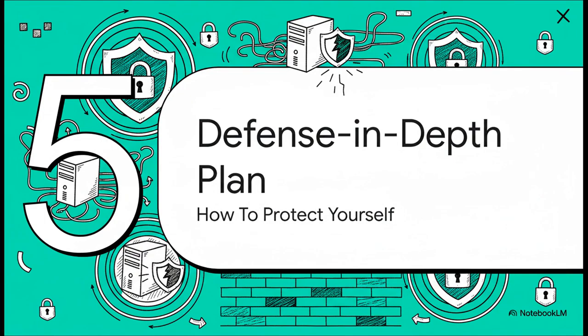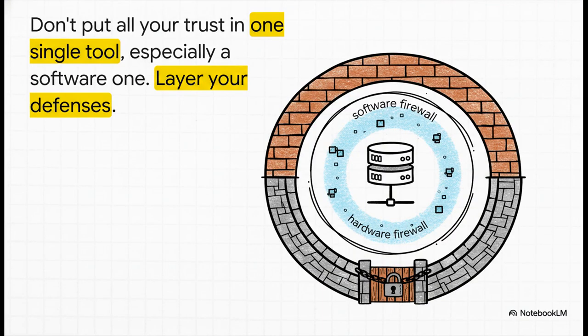Let's talk about what you can do — your defense-in-depth plan. A fix for this is probably on the way, but this whole thing is a huge reminder that relying on a single layer of security, especially a software one, is a really risky game. It really comes down to the golden rule of security: don't put all your eggs in one basket. Don't put all your trust in one single tool, especially when it's just software. So the real question is: what can you do right now to protect your own systems, bug or no bug?